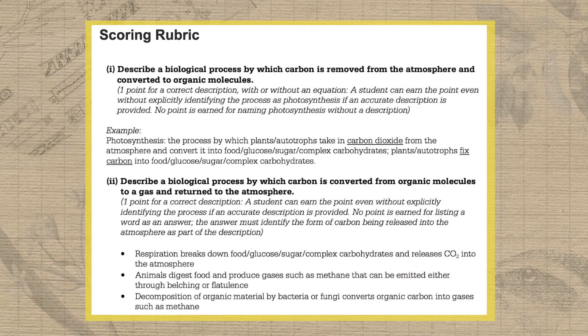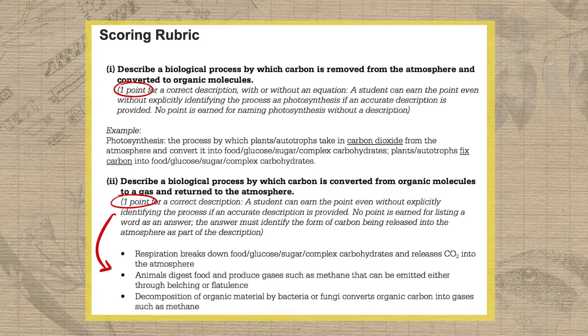Right off the bat, notice that each part of the FRQ will clearly state how many possible points there are for that question. Beneath that, you'll usually see a bullet-pointed list or a table that provides all of the possible answers that can be accepted for credit. So as you follow along and score at home, you have to constantly ask yourself which bullet point or possible point on the rubric might I be earning here?